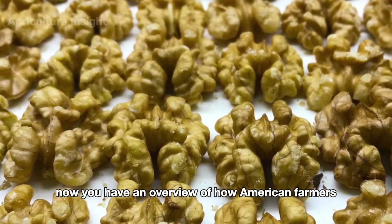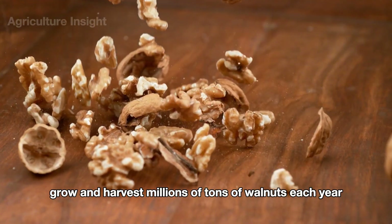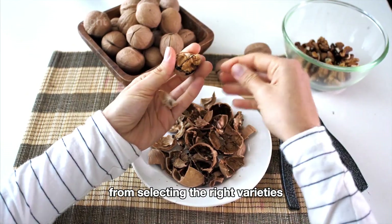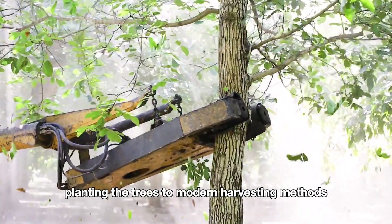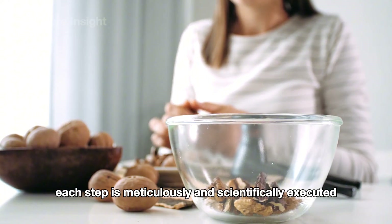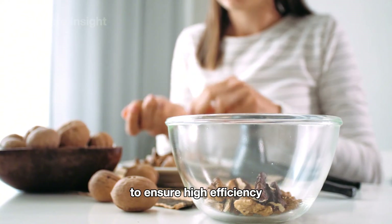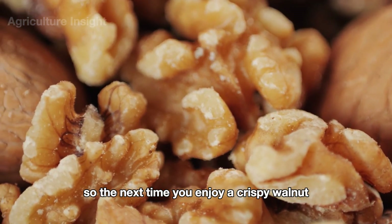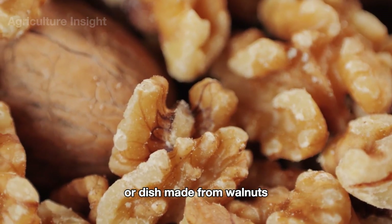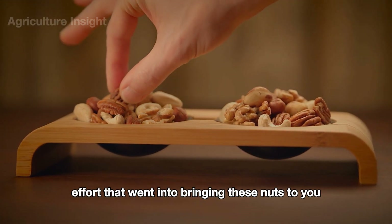Now you have an overview of how American farmers grow and harvest millions of tons of walnuts each year. From selecting the right varieties and planting the trees, to modern harvesting methods like using tree shakers and nut pickers, each step is meticulously and scientifically executed to ensure high efficiency. So the next time you enjoy a crispy walnut or a dish made from walnuts, remember all the effort that went into bringing these nuts to you.